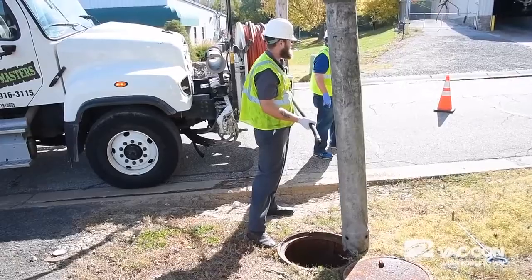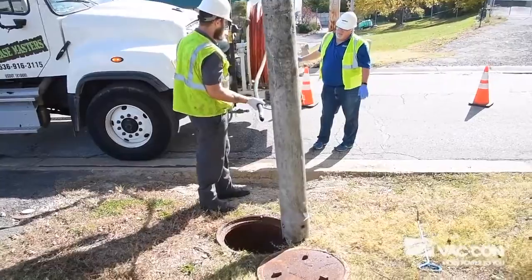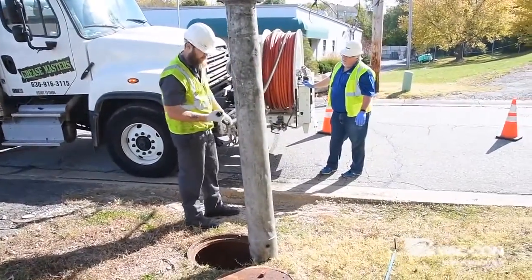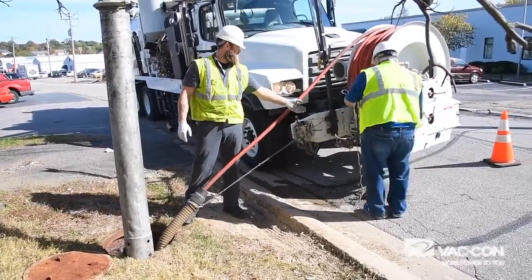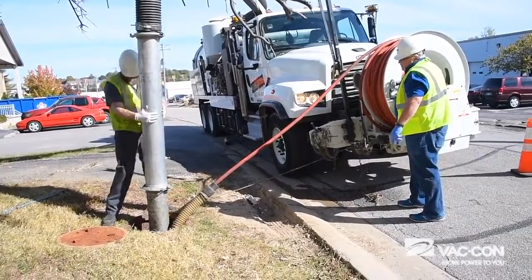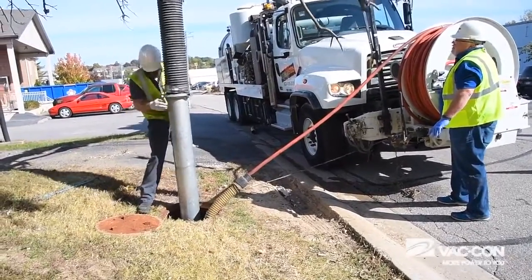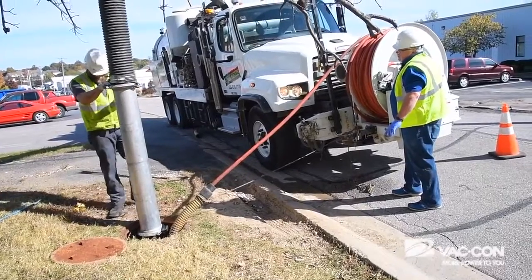What we're doing here is cleaning the city sewer main. There's a movie theater above us and it gets a lot of debris in the line, so we're cleaning the city sewer main so that it doesn't back up into the businesses right around here. We're using a 2013 Vacon combination sewer cleaner with a 12-yard debris tank, a 28 HG vacuum pump, and an 80-gallon-a-minute jetter.